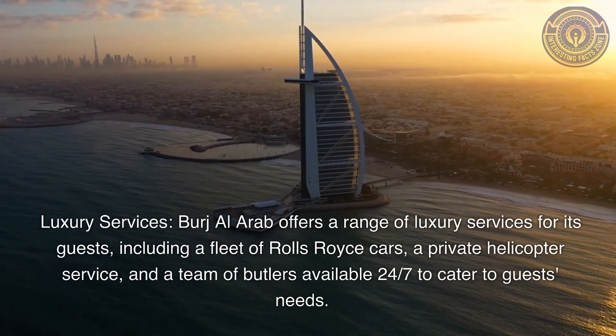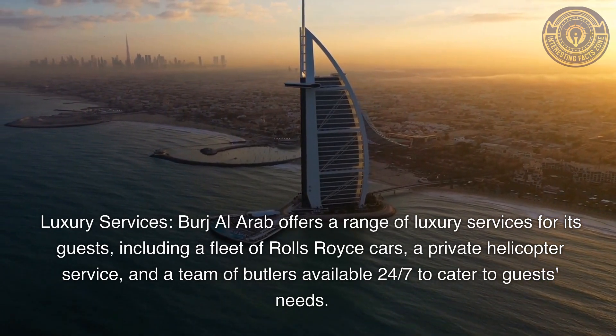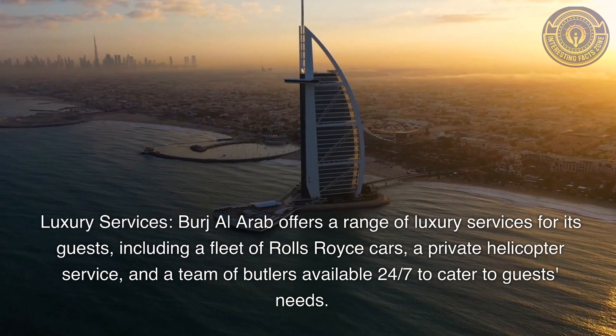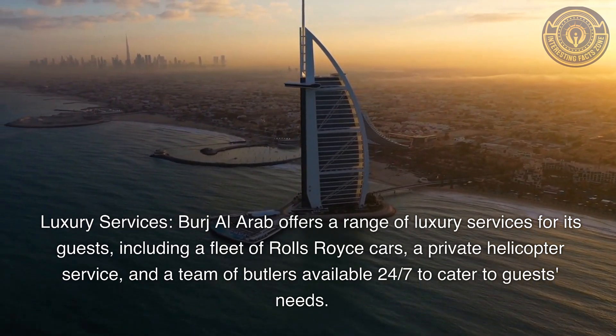Luxury Services: Burj Al Arab offers a range of luxury services for its guests, including a fleet of Rolls-Royce cars, a private helicopter service, and a team of butlers available 24/7 to cater to guests' needs.